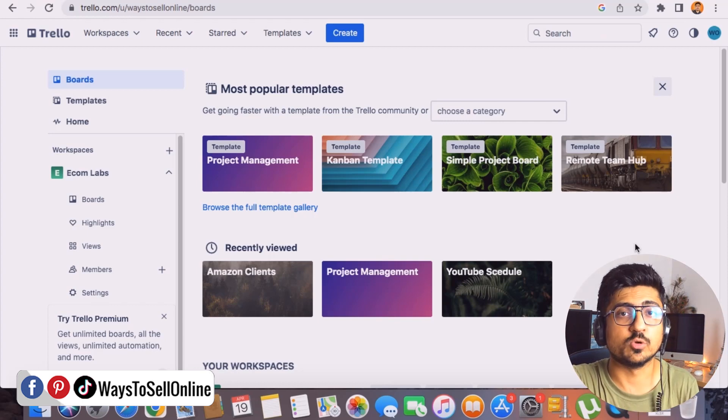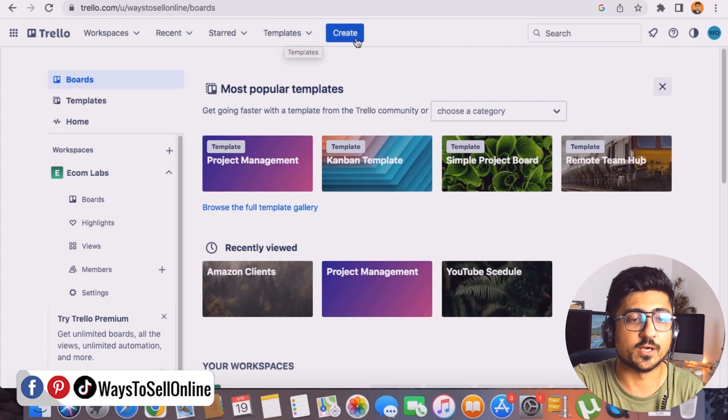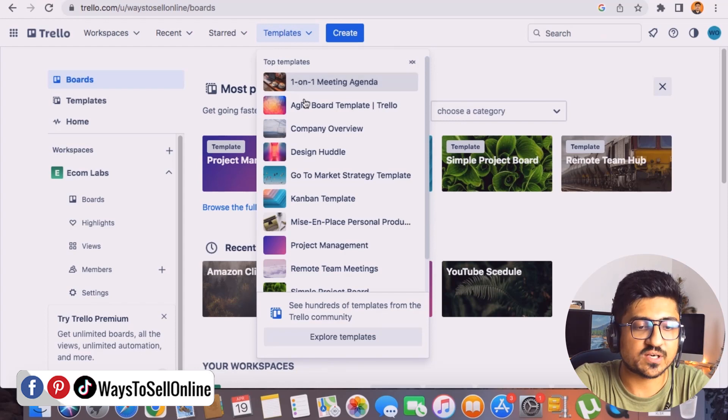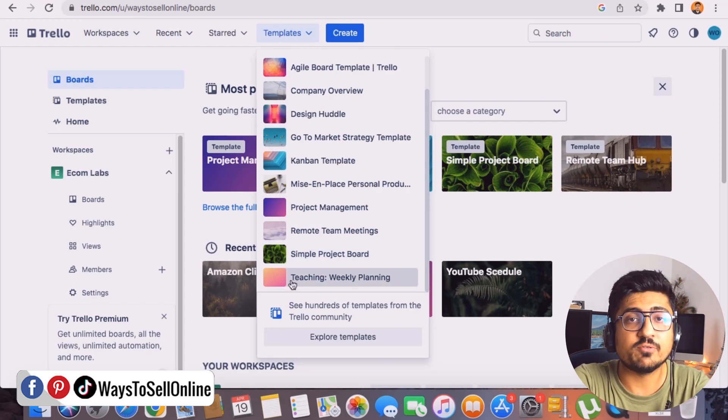Now let's look at a practical example. On the top bar there are options: Workspace, Recent, Templates, and Create. Clicking Create makes an empty board with columns; clicking Templates gives you pre-made free templates. Scrolling through templates, you can see options like Go to Market Strategy, Project Management, Remote Team Meeting, Weekly Teaching Plan, and Simple Project Board. For example, if I click on the teaching template, it creates a board specifically for a teaching plan.